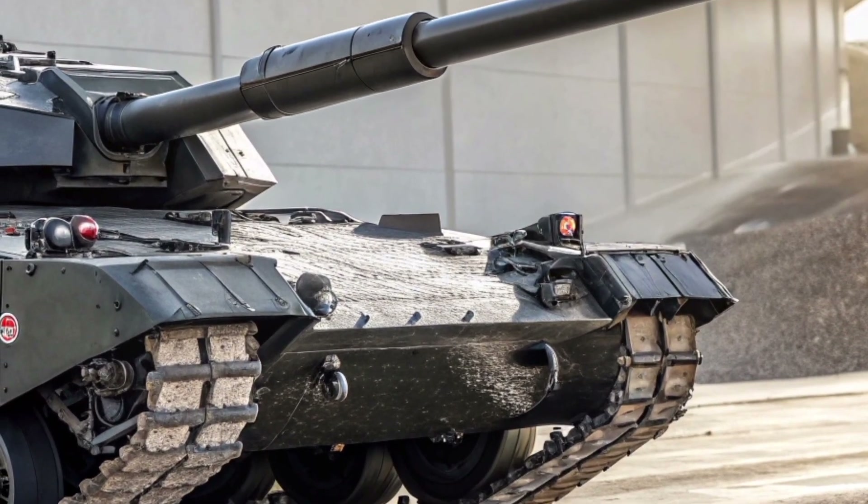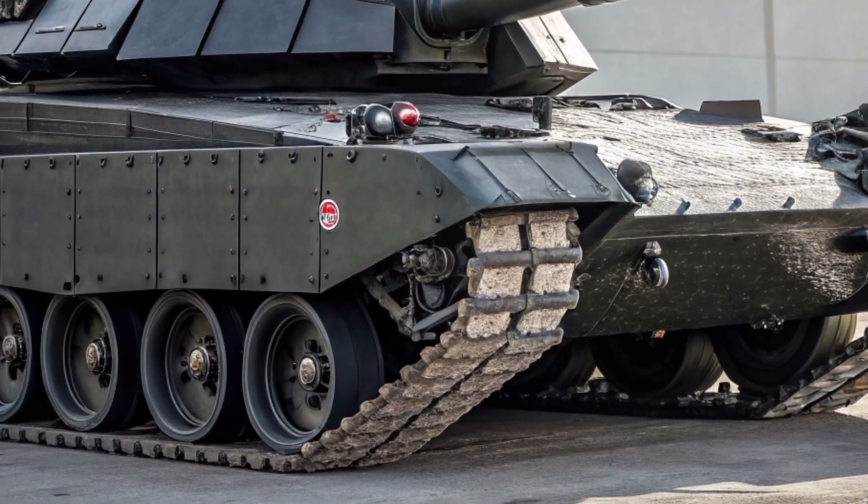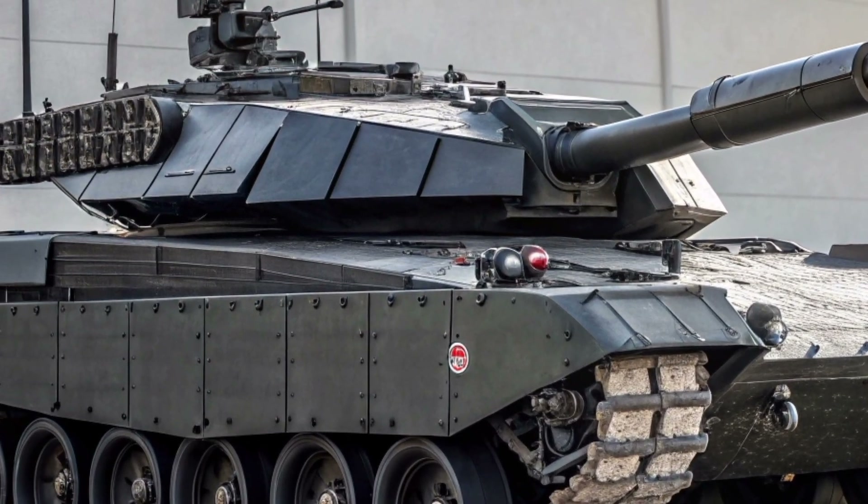Every surface of the tank has been carefully designed to balance protection, mobility, and adaptability, ensuring it can operate effectively in both urban environments and open terrain.